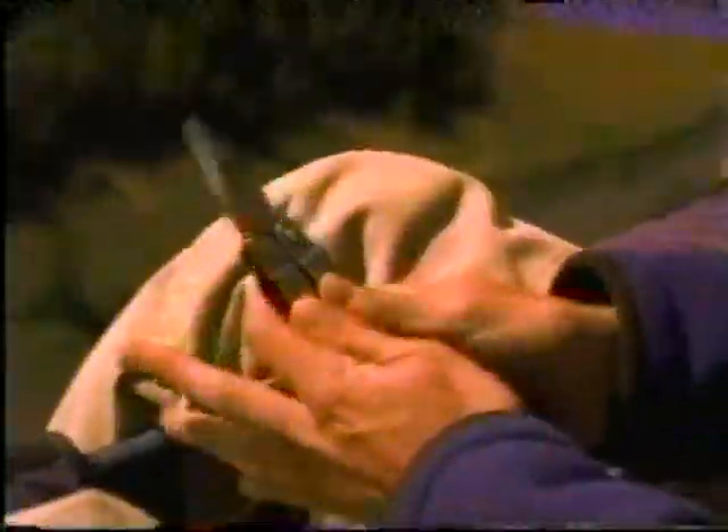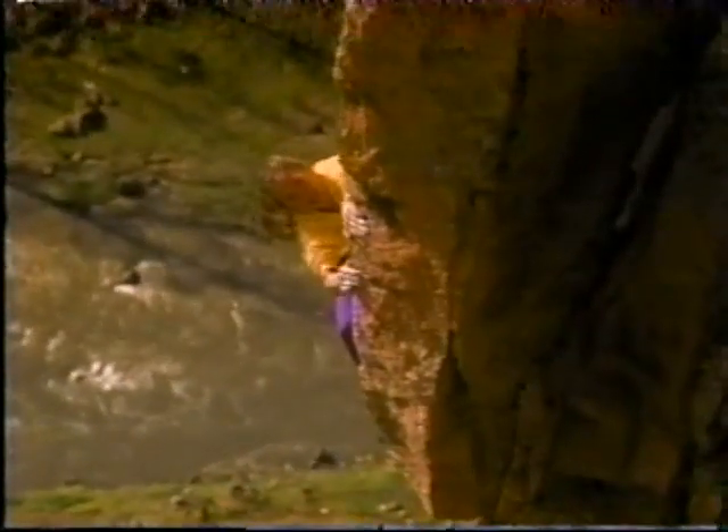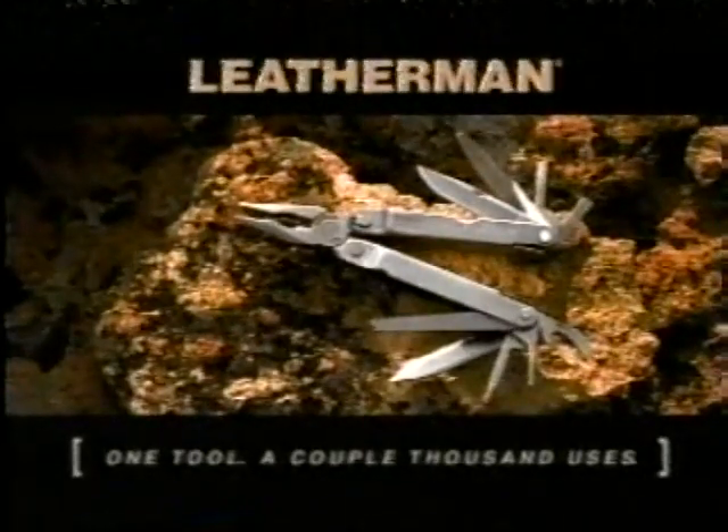Leatherman Tool tale, number 12. You're going down to get that. Leatherman — one tool, a couple thousand uses.